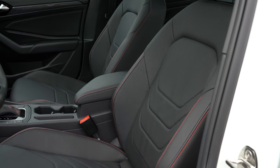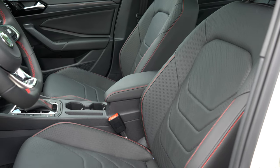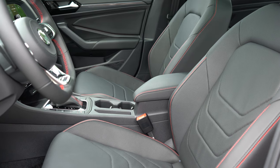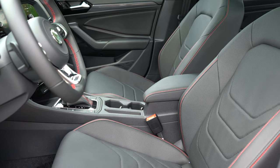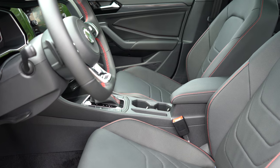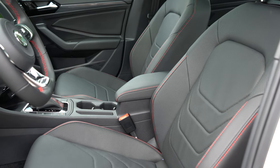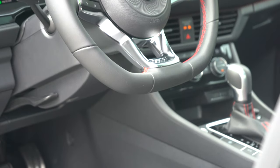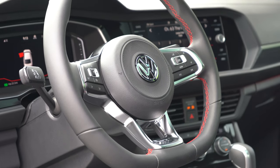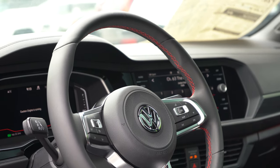Up front, the S trim gets manually adjustable cloth seats with heated front seats standard — believe it or not. The Autobahn adds ventilated front seats, a six-way power-adjustable driver's seat with power lumbar, and memory settings for up to three drivers on the seat itself. You also get leather surfaces with contrast red stitching. The steering wheel is tilt-and-telescoping, leather-wrapped on both trims, and has a flat bottom — fitting for the GLI — with GLI-specific badging at the bottom.